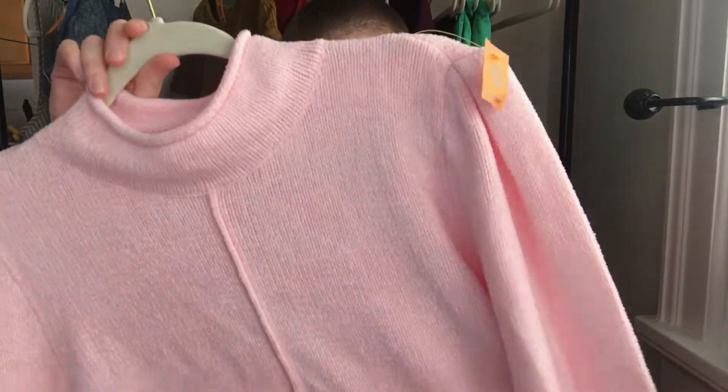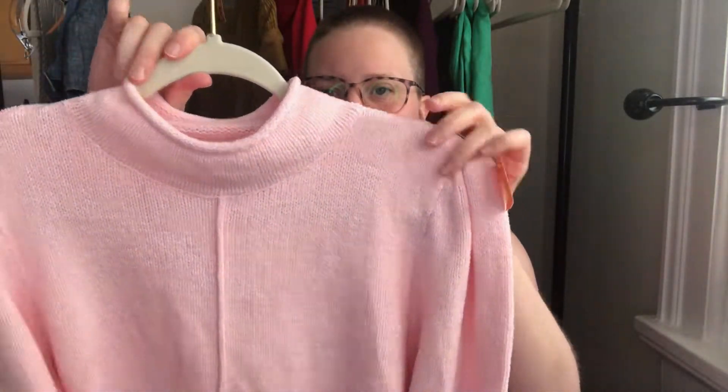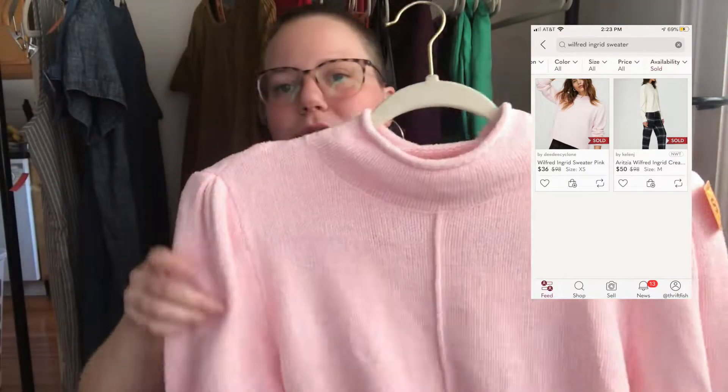Here is a really cute piece — unfortunately I don't know what it's made out of, but I'll try to find it online. The care tag was cut out. This is a Wilfred Aritzia brand, size small — a little mock neck with puff sleeves and a nice detail on the sleeves. Super cute, I think this will do really well.